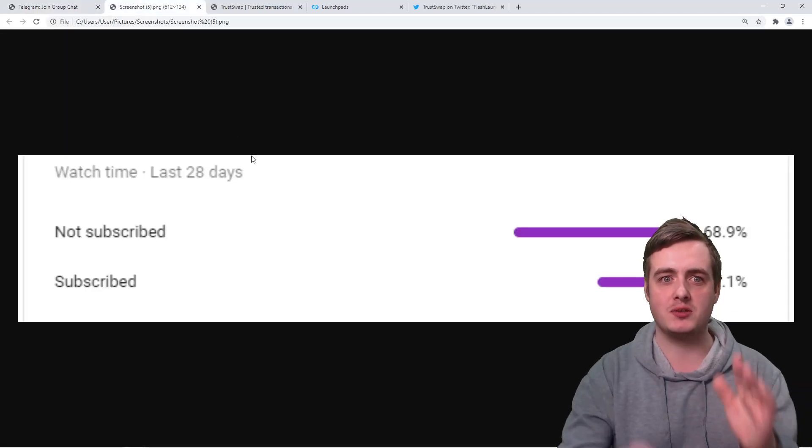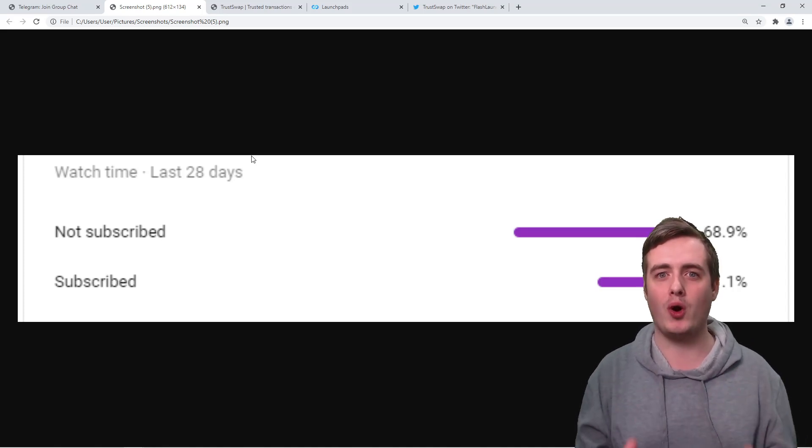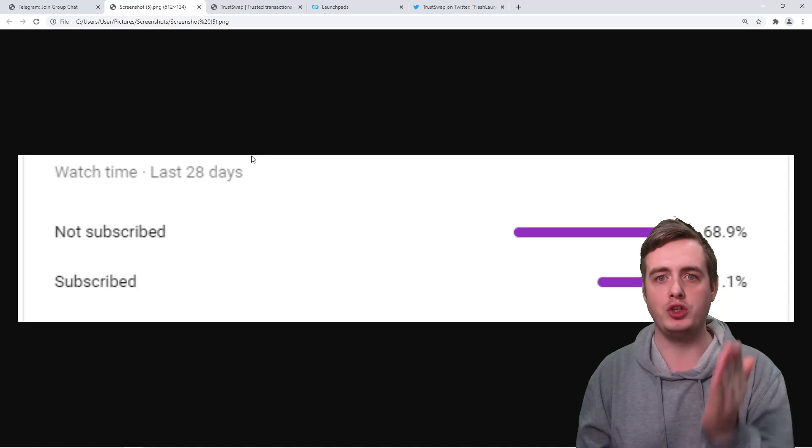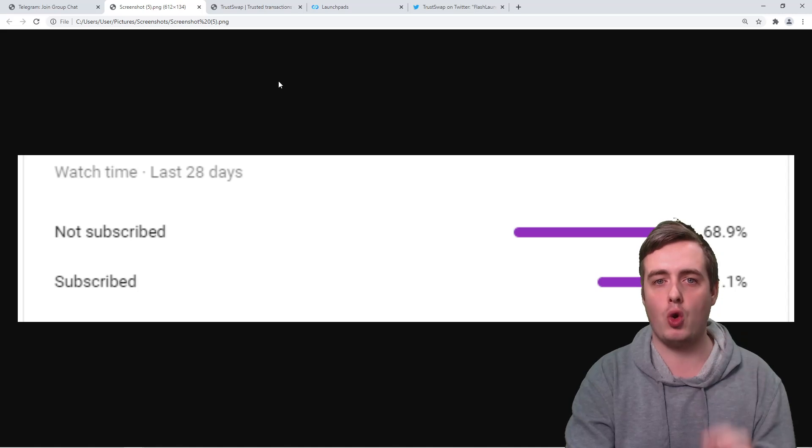Don't forget to subscribe to the channel. The more subscribers we get here, the more giveaways I can do for you viewers. 68.9% of you are not subscribed right now, so make sure you do hit the subscribe button.